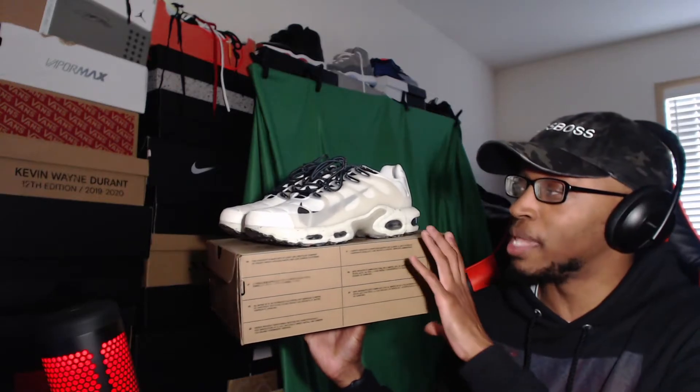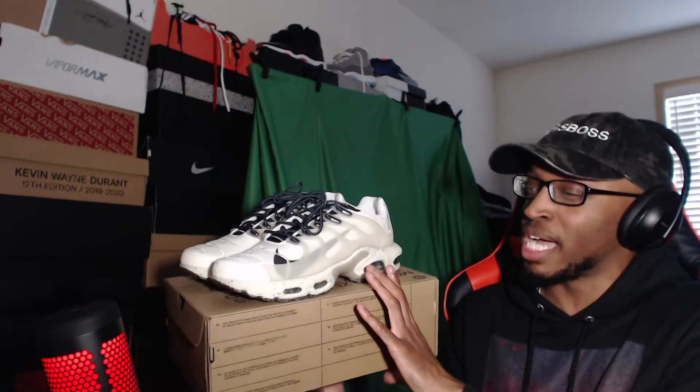They're actually really nice shoes, I really do like them. The colorway is one of those that stands out — it's like a dark creamy off-white, kind of yellowish, like the shoes are slightly deteriorating. But no, other than that they're chill shoes. The color scheme goes with the shoe; it's not one of those overly wild shoes.